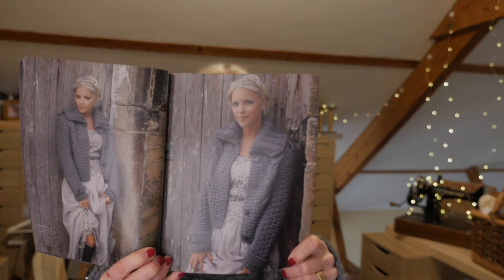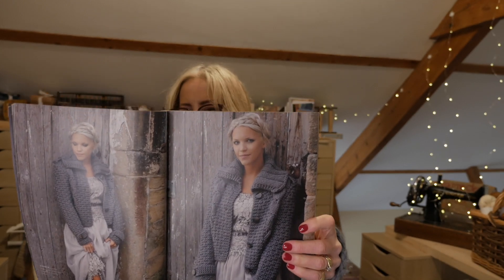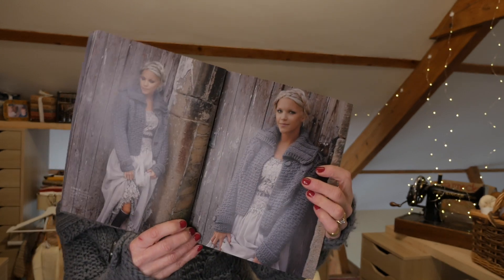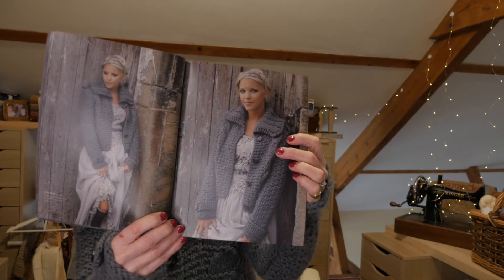I had a few comments from viewers in my last knitting video that they couldn't see the colours of the wall properly, so this is why I'm hiding my face. I was trying out a new setup and using a camera that is new to me, so it's all trial and error — it's not a TV show here. But thank you for your comments and I'll endeavour to work a little bit harder so you can see things clearly.